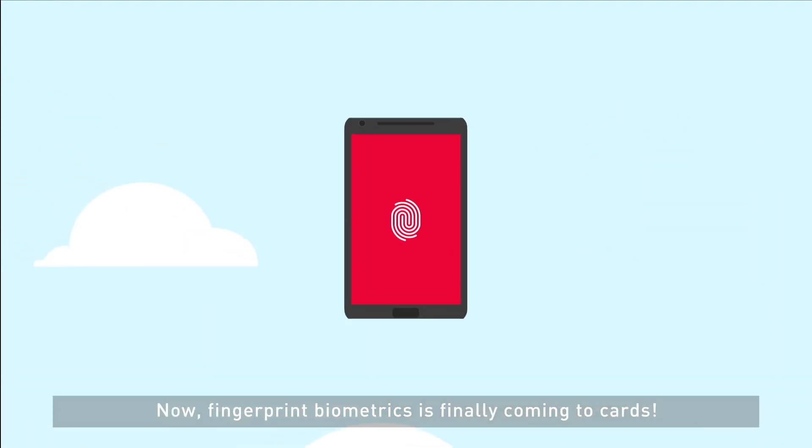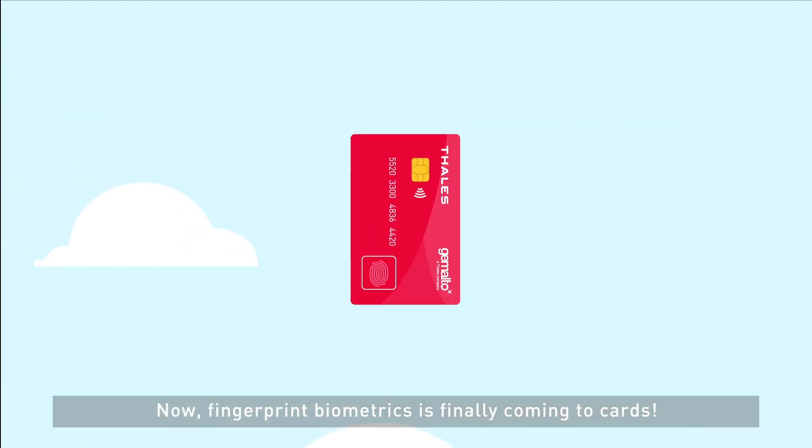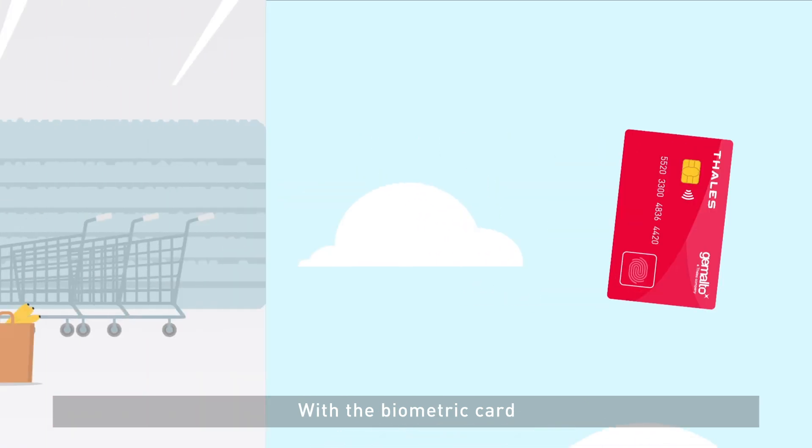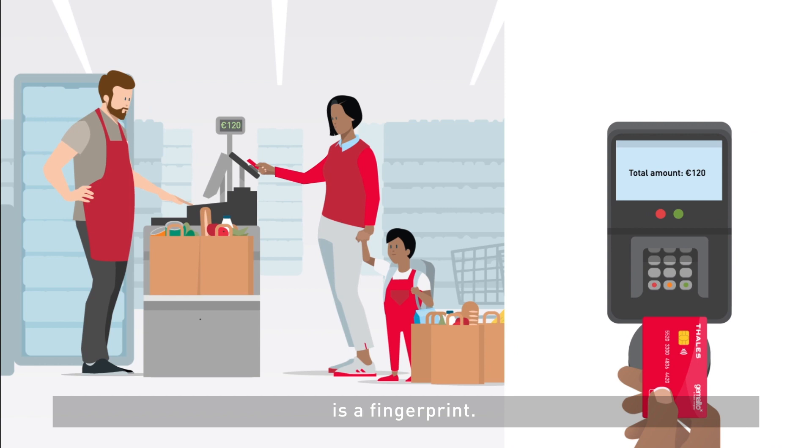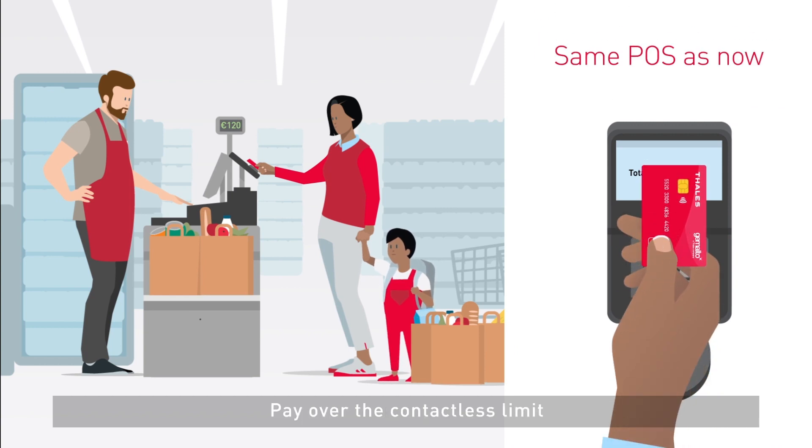Now, fingerprint biometrics is finally coming to cards. With a biometric card, all that's needed to confirm a purchase is a fingerprint. Pay over the contactless limit without PIN.